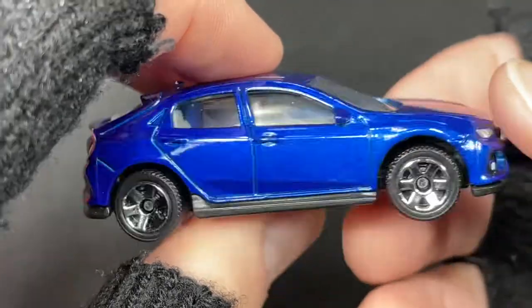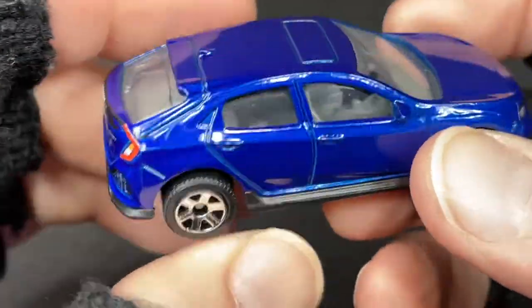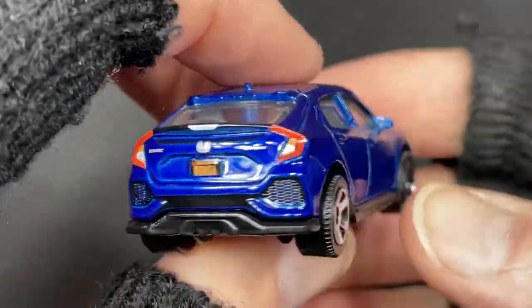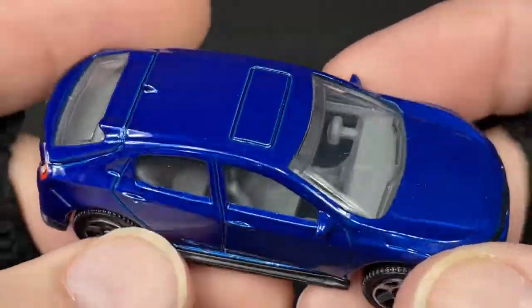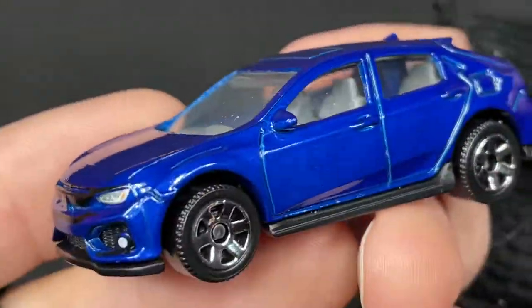Today I'm showcasing a couple of matchbox cars from my collection, just random picks. I hope you enjoy this video. It's Mark, how's it going? It's good to have you here. Some really cool matchbox cars today.